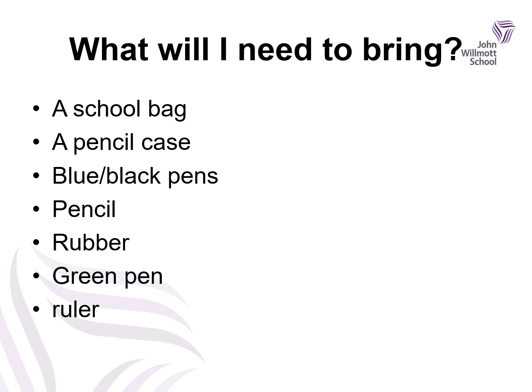There is certain equipment you will need to make sure you have with you every day and in every lesson. A school bag that's big enough to hold your pencil case, books and materials. A pencil case which contains blue or black pens, a pencil, a rubber, a green pen and a ruler. There may be other things we ask you to bring particularly for maths lessons, but these are the basics you are going to need to start with.